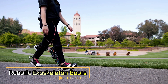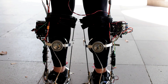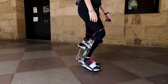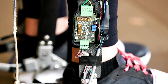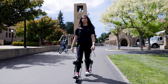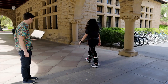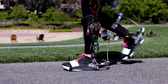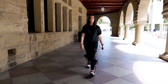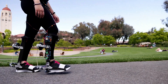Robotic Exoskeleton Boots — imagine a world where every step you take is enhanced by cutting-edge technology. These advanced wearable devices are designed to amplify human strength and endurance, making them ideal for a wide range of applications, from industrial work to rehabilitation therapy. Powered by a combination of sensors, motors and AI, these boots adapt to your movements, providing support and reducing the physical strain on your legs. Whether you're carrying heavy loads, walking long distances or recovering from an injury, the robotic exoskeleton boots offer a significant boost to your mobility and efficiency. With a sleek design and lightweight materials, they ensure comfort and flexibility, allowing you to move naturally while benefiting from the added power.